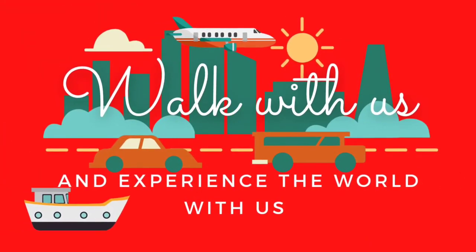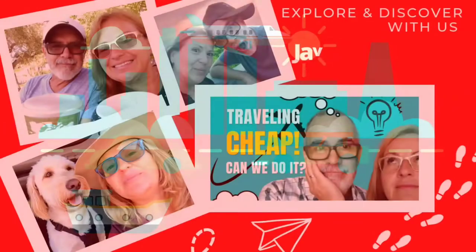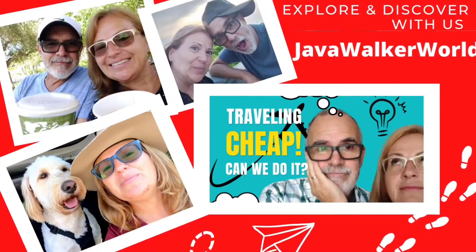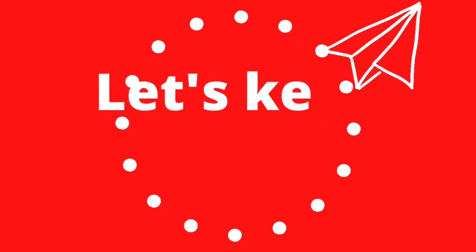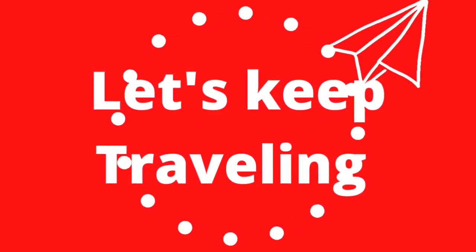We are Frank and Fern with JavaWalkerWorld. Join us on our journey to quench your thirst for the simple pleasure of a good coffee and explore a magnificent world one step at a time.